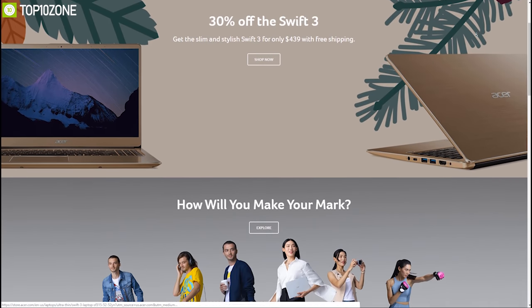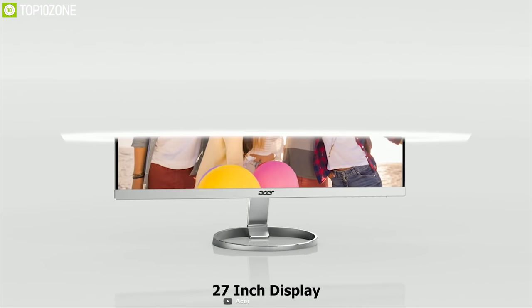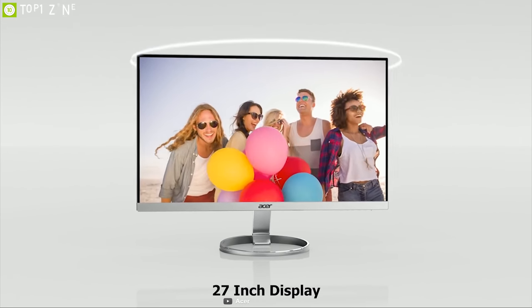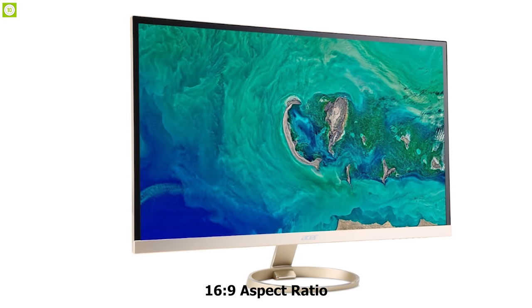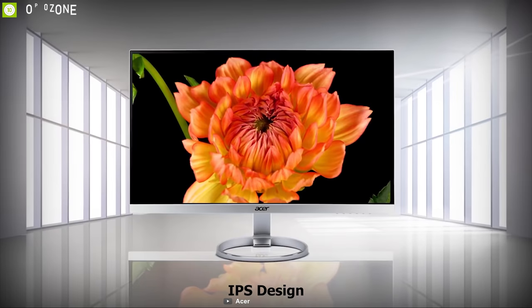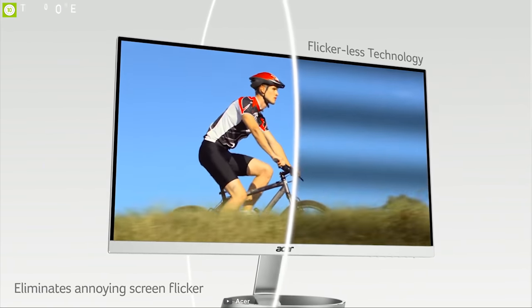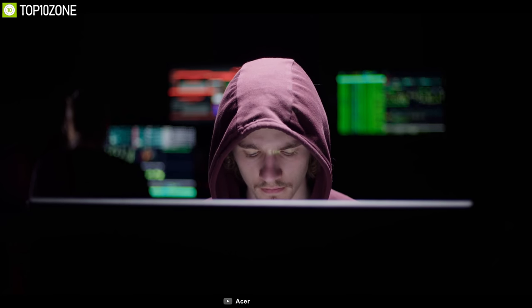Acer is globally recognized as a computer brand that manufactures great quality laptops, and now they have introduced the H277HU, an entry-level monitor to enhance your workflow. The H277HU comes with a 27-inch display with WQHD resolution in a 16 by 9 aspect ratio, which gives you four times more detail than the 720p HDTV video standard. Its IPS design ensures colors stay true no matter what angle you're viewing from. The H277HU has a frameless design that provides you more screen to work with and less distraction to increase productivity.